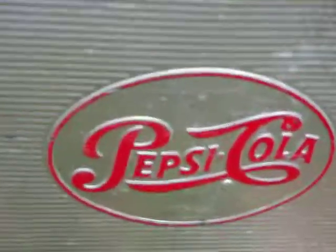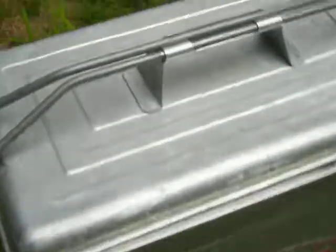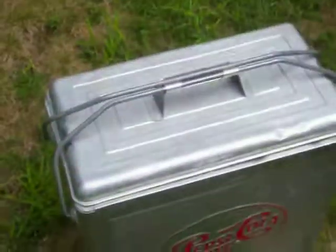This is the late 50s or 60s Pepsi Cola Cooler, aluminum. It's 18 inches long, 16 inches tall, and 10 inches wide.